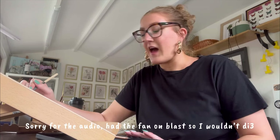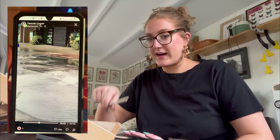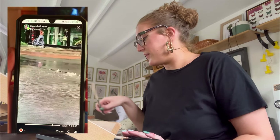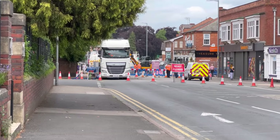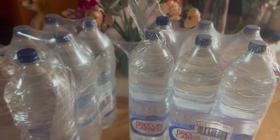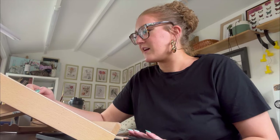A water pipe burst on the main road near me and it's caused absolute havoc — there's a massive hole in the road. Workers have been working on it since Wednesday when it happened, and we've had water delivered in bottles in case our water runs out again. Nothing like that has ever happened around here, and then suddenly you don't have running water — it's just all been a bit weird.